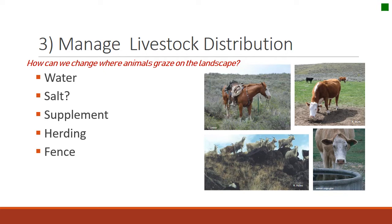Fences are super effective for controlling distribution. We can also think about animal behavior — what could you do to change animal selection or train animals to use different kinds of landscapes? Finally, fire is another way to change the vegetation and therefore change distribution.